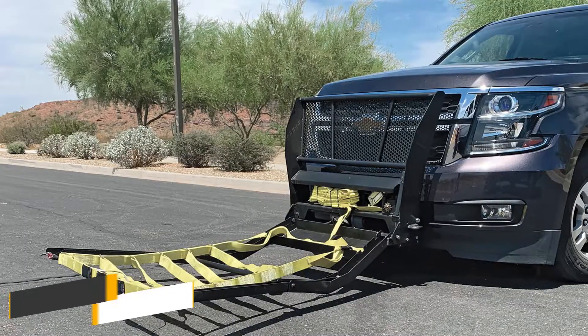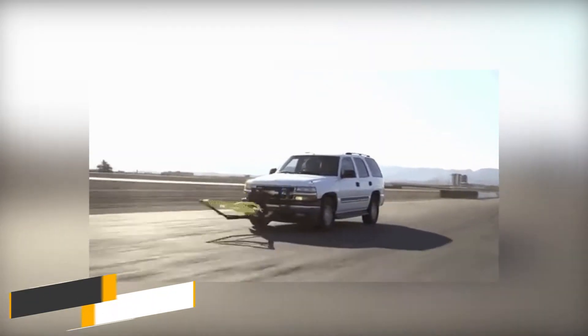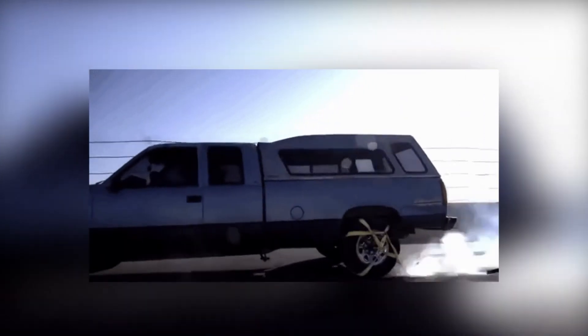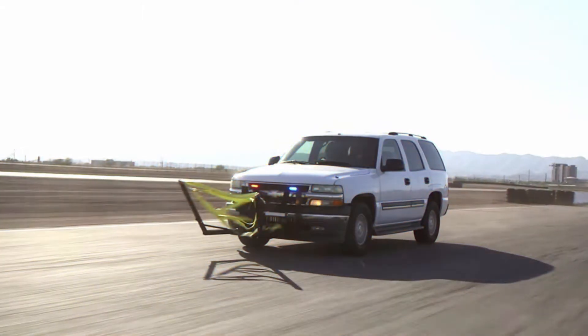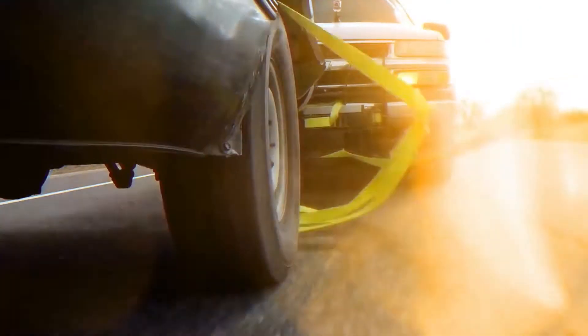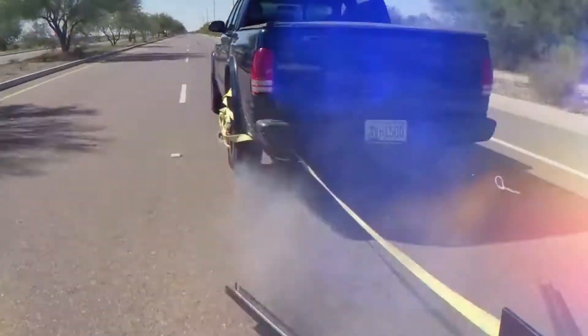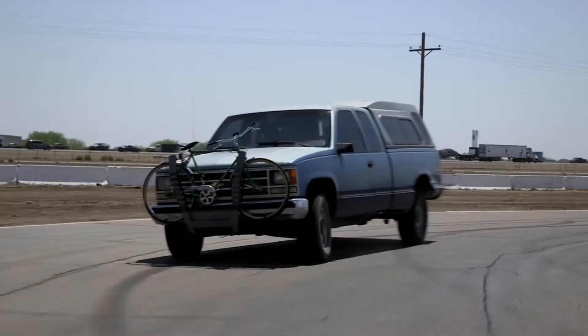Number 5: Grappler Police Bumper. High-speed car chases can be dangerous, but they might finally come to an end even quicker thanks to a new vehicle called the Grappler Police Bumper. They call it the Grappler, and it attaches itself to the bumper of the car. The Grappler mounts to the front of the police pursuit car. It is deployed by the push of a button and ends a car chase right in its tracks, safely and securely.